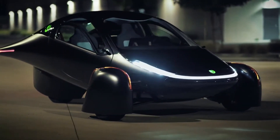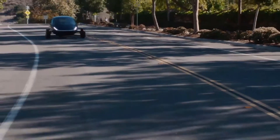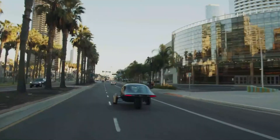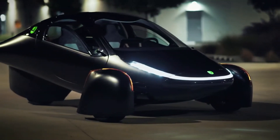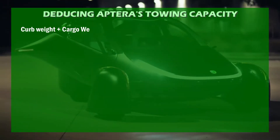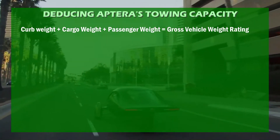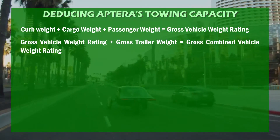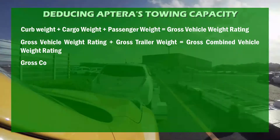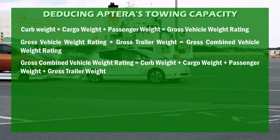Let's attempt to estimate Aptera's maximum towing capacity. A crucial requirement for this calculation is the GCVWR. Unfortunately, since Aptera is still under development and the Delta is still on its way, we can't get a ready-made figure. So we calculate: curb weight + cargo weight + passenger weight = GVWR, and GVWR + gross trailer weight = GCVWR. This implies GCVWR = curb weight + cargo weight + passenger weight + gross trailer weight.